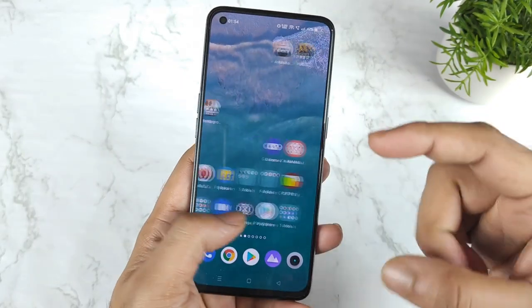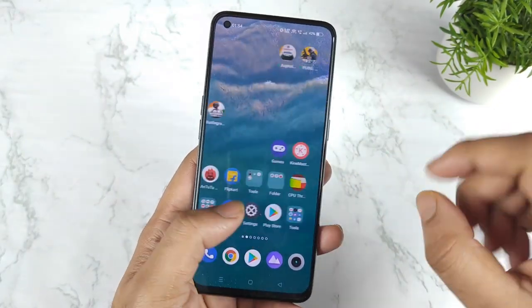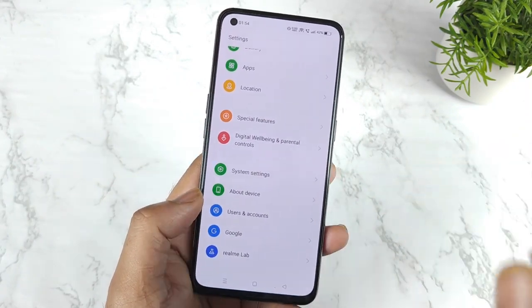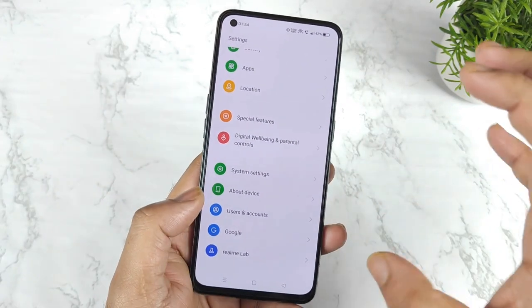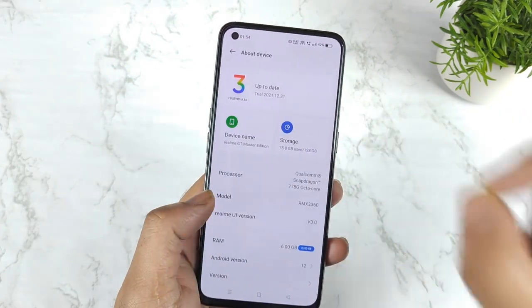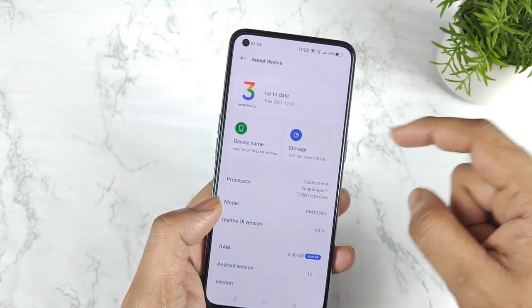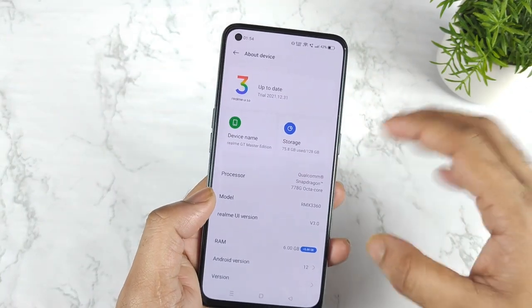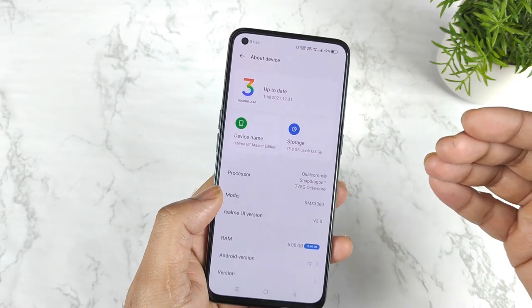Just yesterday, Realme started to send early access invitations for the Realme GT Master Edition. These invitations are very limited — only first come, first served will be able to install this beta version. Make sure to follow my channel regularly because as soon as I get the information, I'll try to update you all.